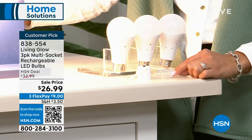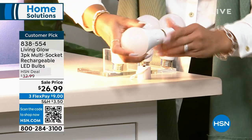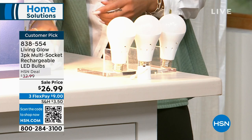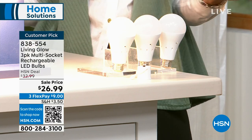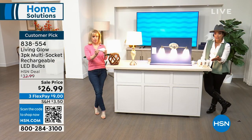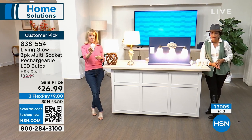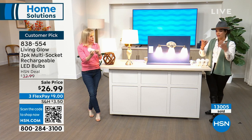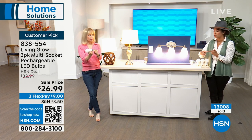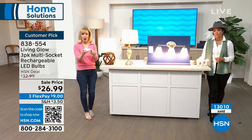That's why the power cap is included — just screw it onto the bottom and tap it for light. It even has a little hook, great for hanging at the barbecue grill at night. Item number 838-554. It's just a regular bulb, but it makes a big difference in energy consumption and provides that emergency light. We've sold over 2 million Living Glow bulbs at HSN since 2019.